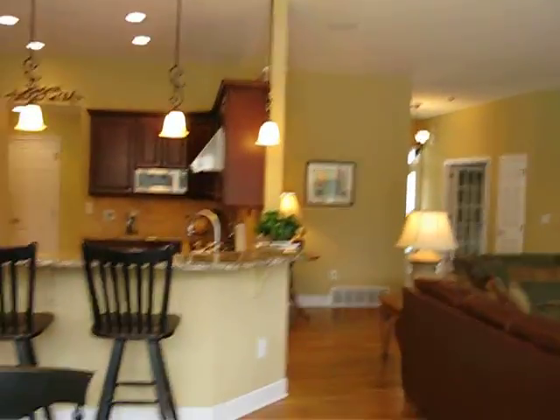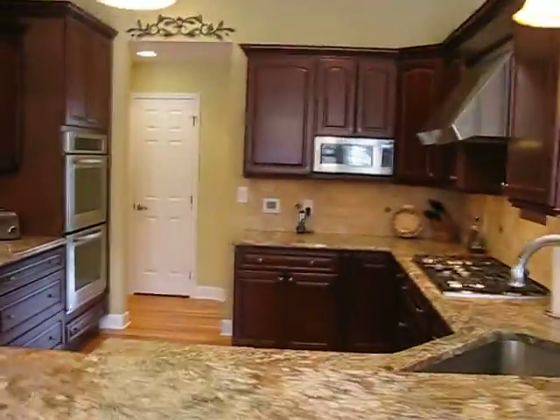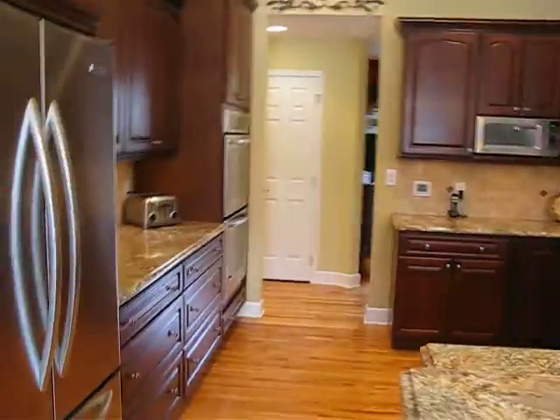You have a beautiful kitchen to prepare all those family meals or entertain all your family and friends. No cramped spaces. Nice little pantry — nice touch.